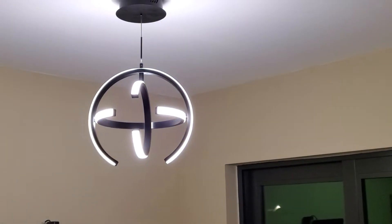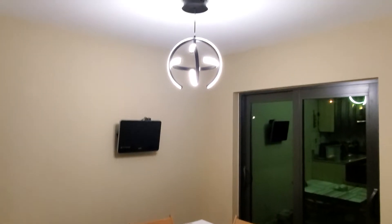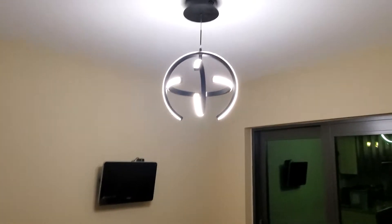I would say this LED light is perfect for small spaces — for example, this hallway it would look really great, and it also looks great in a kitchen. In smaller spaces you get perfect light.